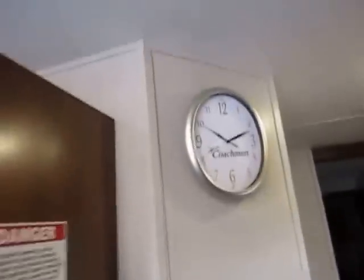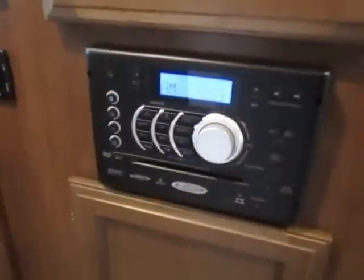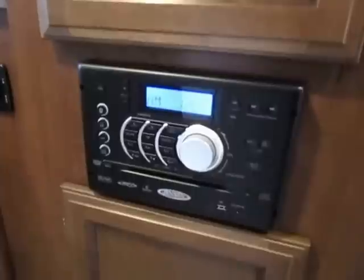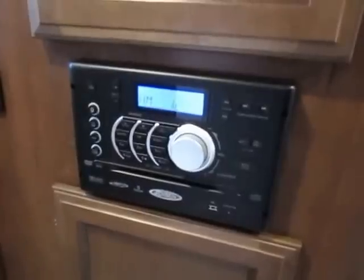Moving forward, I like that little Coachman clock — it's a nice accent. All your light switches are right in one spot: outside lights, awning lights, porch lights, hallway, living room — all that stuff in one easy spot. Let me kick this back on so we can look at our all-in-one entertainment system. You do not need to bring extra electronics with you — it's all in one spot. AM, FM, CD, DVD, Bluetooth enabled — it just does it all.